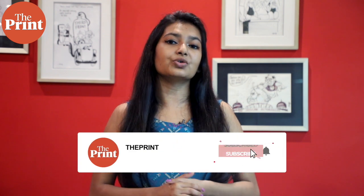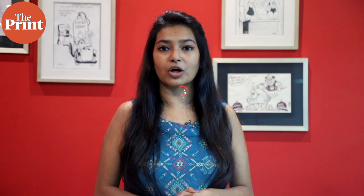This is Mohana Basu, special correspondent at The Print. If you like our videos, do consider paying for a subscription to The Print. You can do so through the link in the description box below.